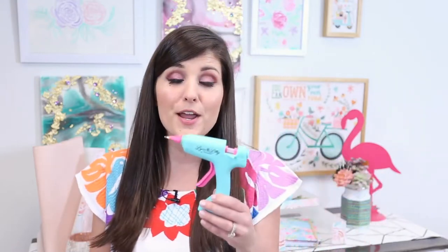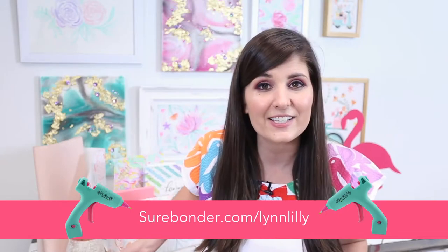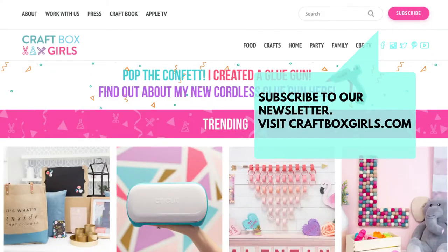A few announcements and updates. You guys know that I created a glue gun with Sherbonder. If you haven't gotten the glue gun yet, you better hurry because this bad boy is about to sell out. You can get it at Sherbonder.com/LynnLilly. If you haven't joined the Craft Squad yet, make sure you're following us at Craft Box Girls on social media. We've got lots of fun happening and I love when you tag me in your projects so I can share them. Last but not least, make sure you subscribe to our newsletter at CraftBoxGirls.com. We're only sending out two newsletters a month, sometimes only one if I get busy, but it's a lot of fun with behind-the-scenes insight and fun news.